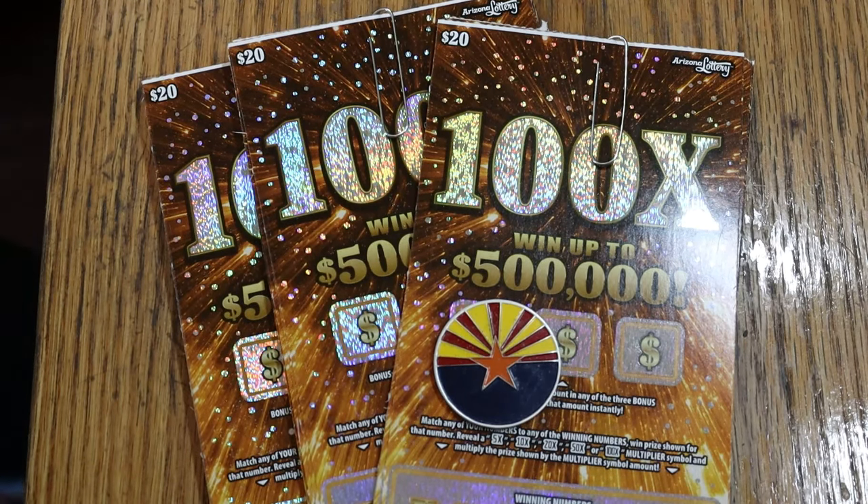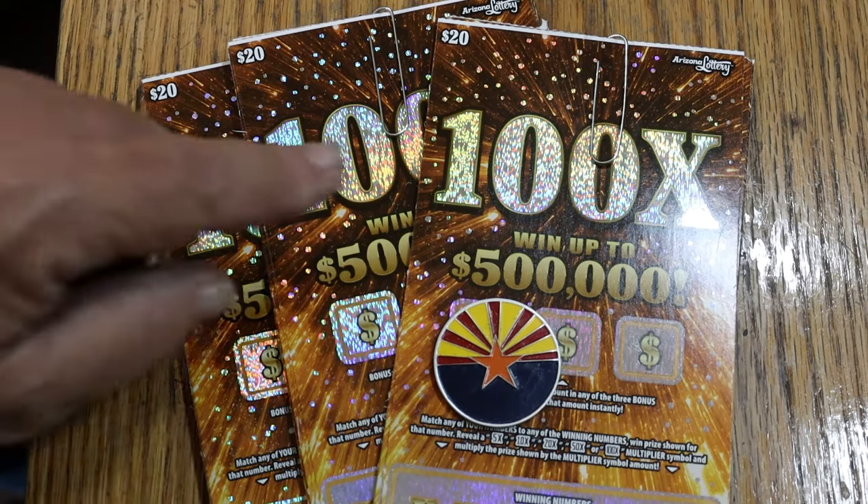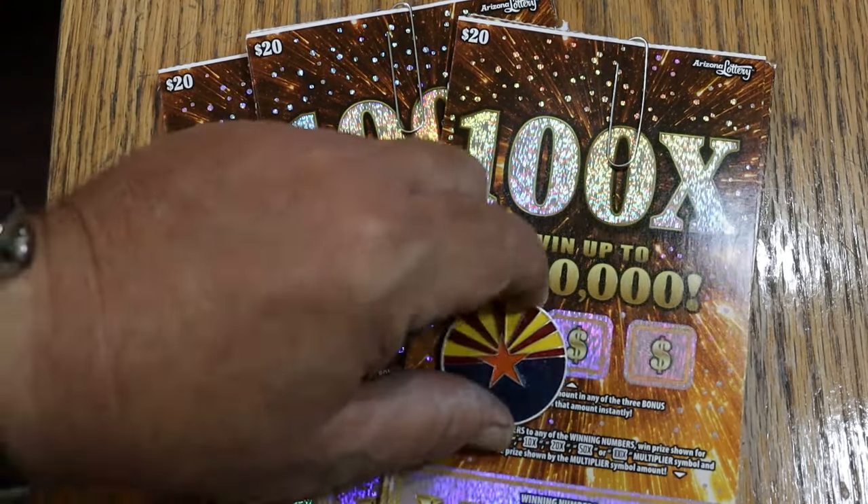What's up YouTube, AZ Scratchers here, and welcome to another full book of Arizona Big Boys. We've got the 100x game. I haven't done very much of this one, mostly because I don't like the way it scratches. It's one of the toughest scratching tickets they've ever put out. But I've never done a book of these, so that's why I'm doing this. It's going to be in three parts — a 30-ticket book, so 10, 10, and 10.